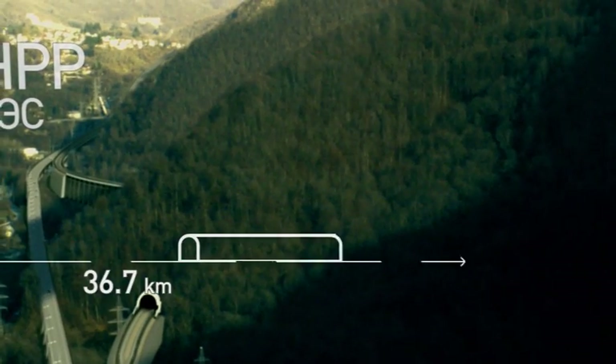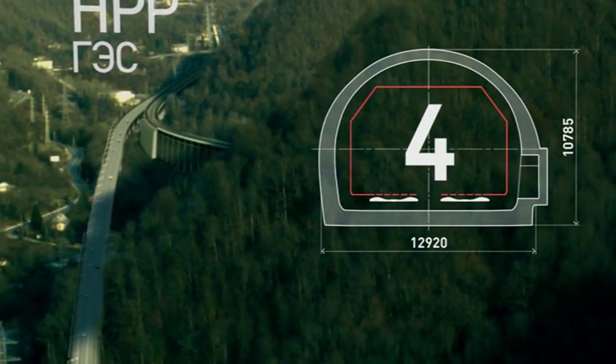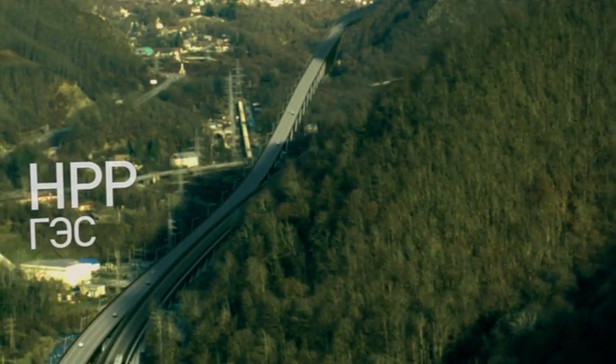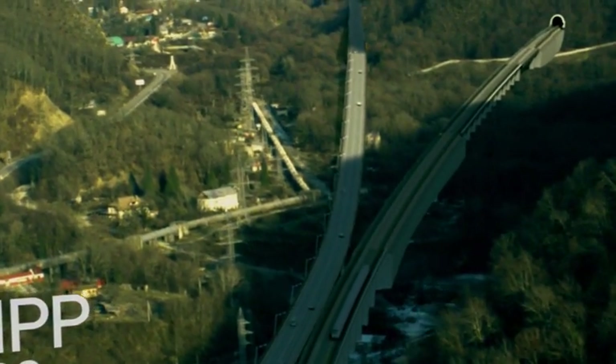The 36th kilometre of railway passes under a promontory through the fourth tunnel complex of 450 metres long. Bypassing the hydropower plant, the route proceeds to the fifth tunnel complex situated at the 39th kilometre, which is around 2.8 kilometres long.